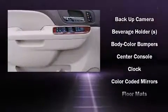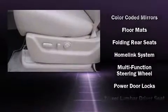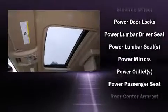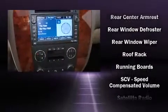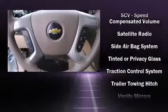Chevrolet ensures the safety and security of its passengers with equipment such as traction control, a panic alarm, and four-wheel disc brakes with ABS. Safety and maximum capability are assured via self-leveling rear suspension, which maintains optimal driving geometry.